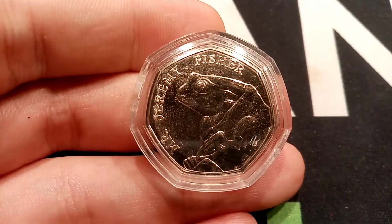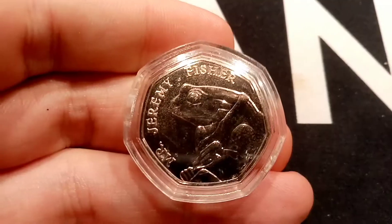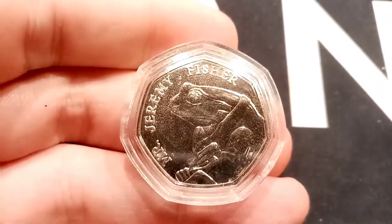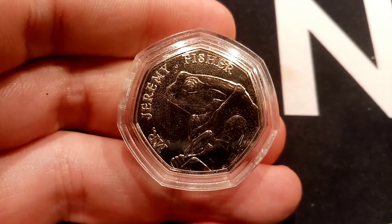That lettering stands for Defender of the Faith by the Grace of God. Now the Mr. Jeremy Fisher 50p is part of the Beatrix Potter 50p coin set, being released in the years 2016, 2017, and 2018 for circulation.